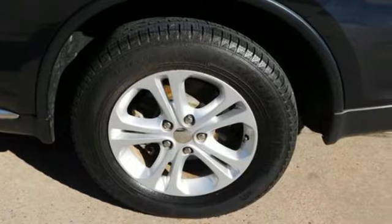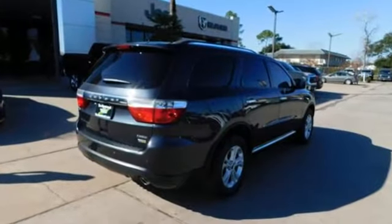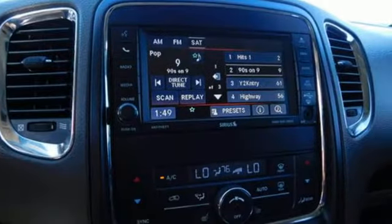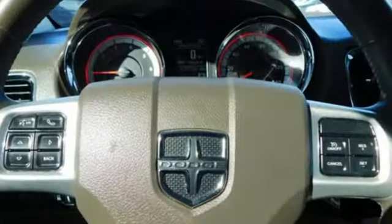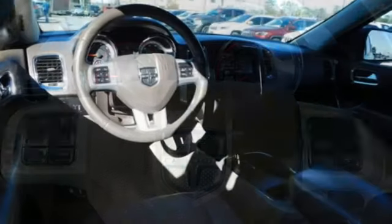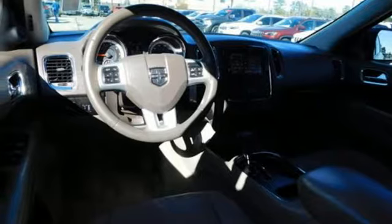V6 engine, dual zone climate control, streaming audio, rear parking sensors, driver memory seats, doors and push button start proximity key, external memory control, aluminum wheels, remote engine start, and power heated mirrors.